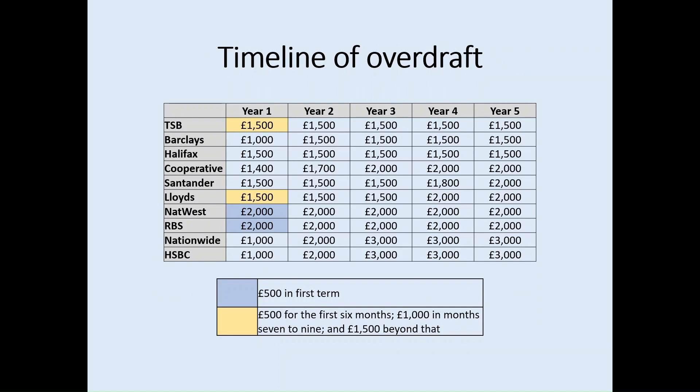Moving on to the timeline of the overdraft — this is when you're actually able to access the maximum amount. We can see the 10 providers down the left-hand side, and many of them do not allow you to access the maximum overdraft within your first year of study. NatWest and RBS are the exception; however, both have a staggered first-year overdraft, whereby they only offer £500 in the first term — good for budgeting so that students aren't tempted to use their whole overdraft straight away.